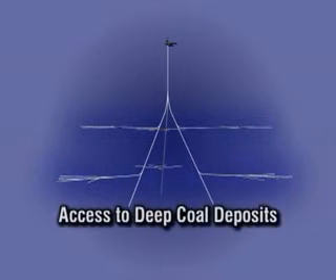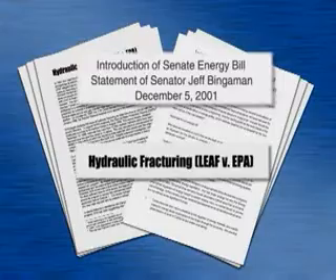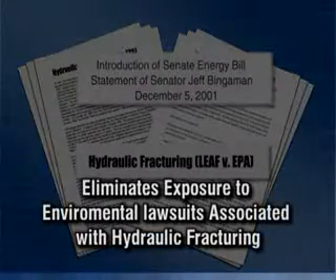This system has the added advantage of providing access to coal deposits below 5,000 feet, which are estimated to hold more than 50% of the gas reserves in many major coal bed methane gas regions. Virtually every environmental concern about hydraulic fracturing raised in both the Bingaman bill and LEAF vs EPA are solved by this process.